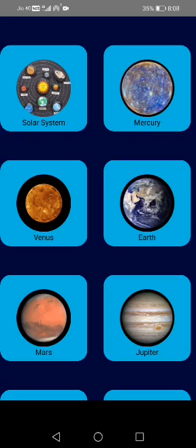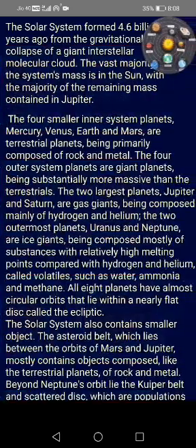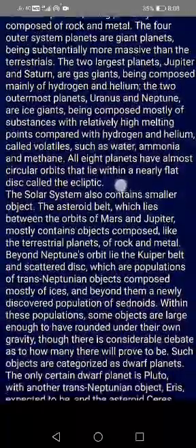For an example, you have the solar system option, and if you tap on the button, you will directly be navigated to the page where you can learn about the solar system in depth.